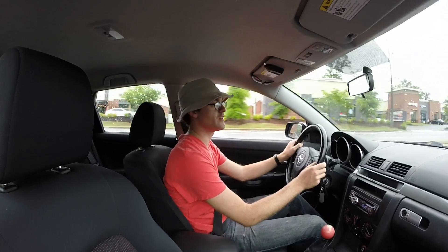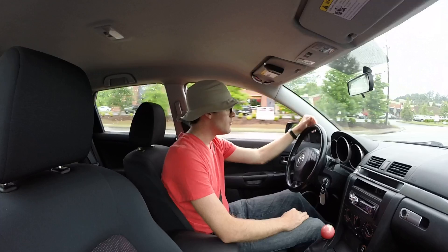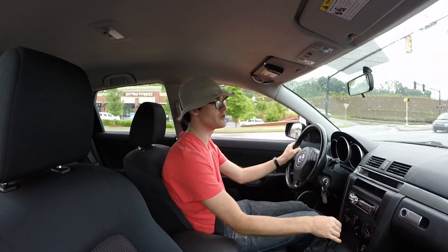The road we're about to take is a road I've been driving since I learned how to drive. When I was younger, it was kind of my test and tune area. It's a little residential so I'll go easy, but I used to run pretty hard on it as a junior.